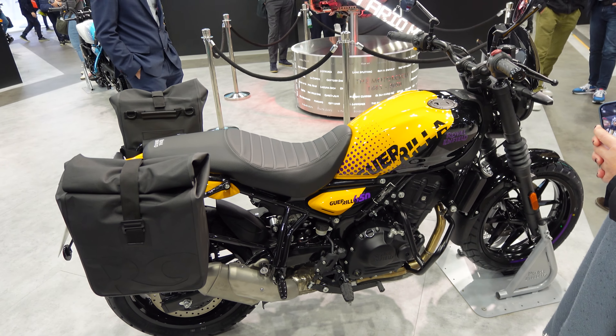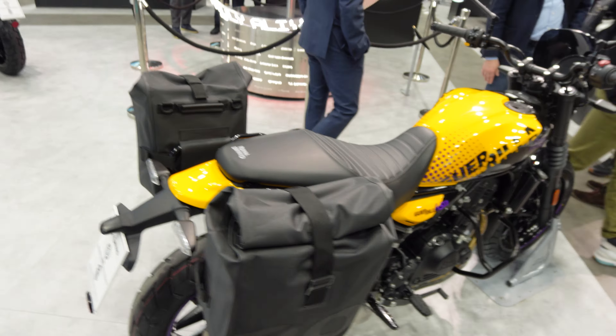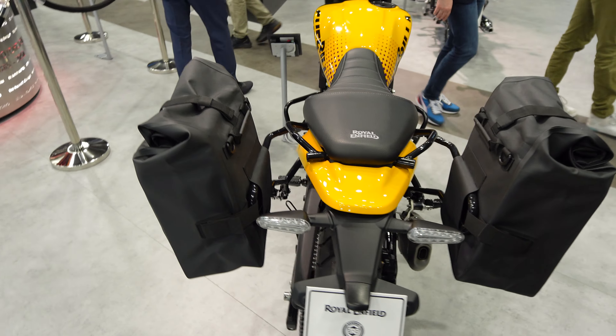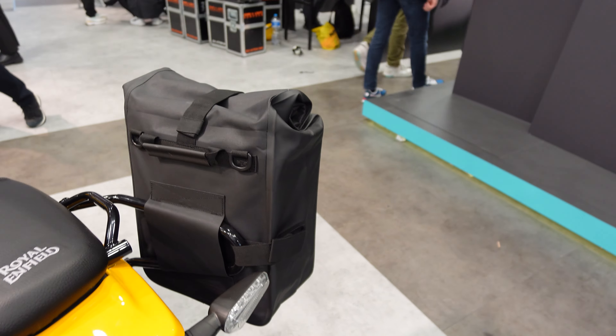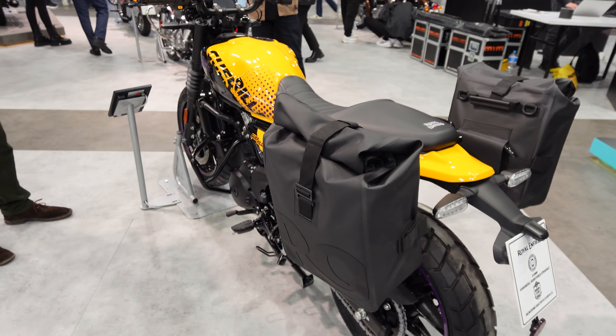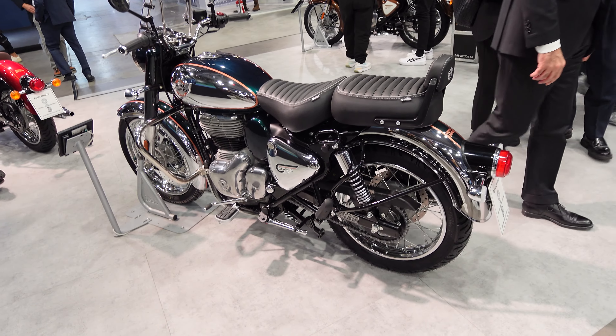Here we have the Gorilla also available in yellow with purple writing and the purple Royal Enfield on the tank. This one's got some luggage on the back — I'm not sure how long those would stay up, but I'm sure they're secure otherwise they wouldn't make them. It certainly pushes the luggage nice and high. Nice looking bike.